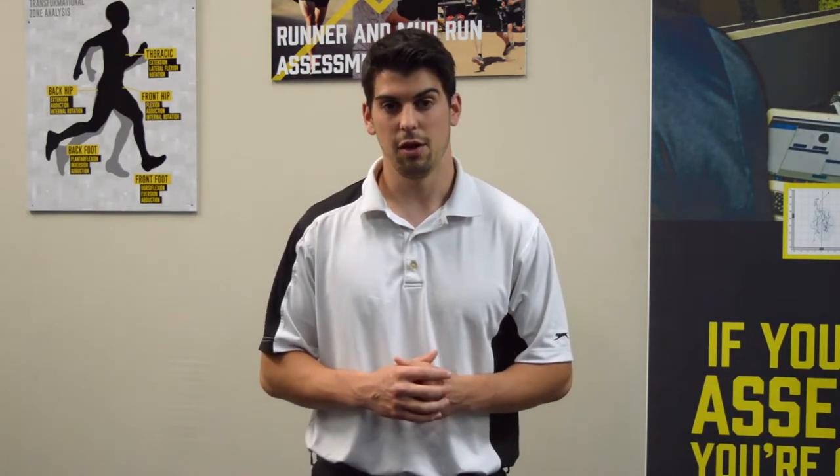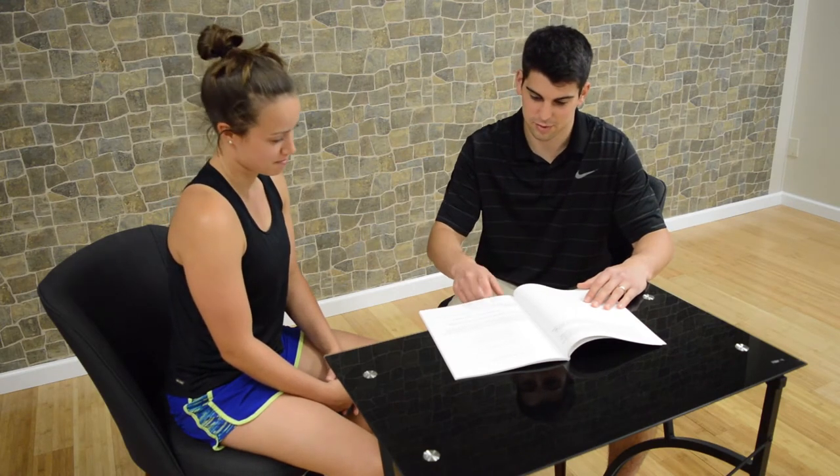There are five steps to our running assessment. Step one involves us sitting down together, going over what you're looking to get accomplished, your medical history, and what you've experienced in previous runs and what you'd like to experience in future runs.